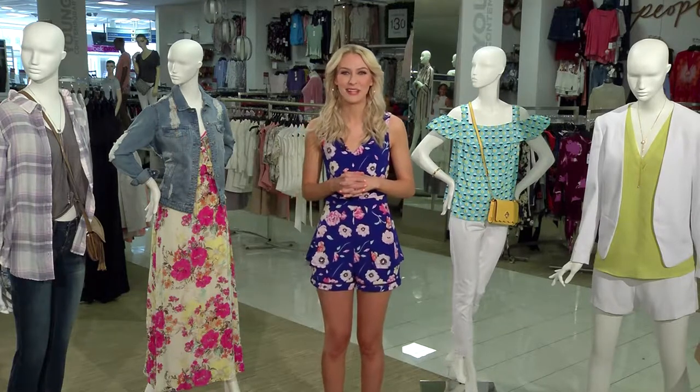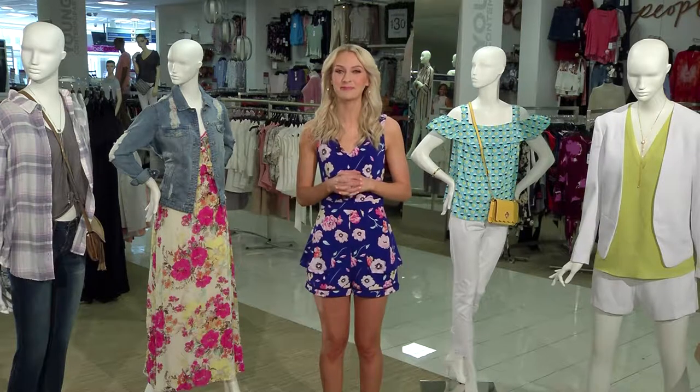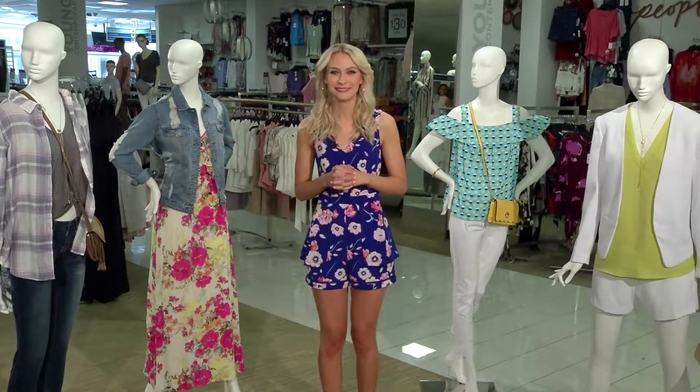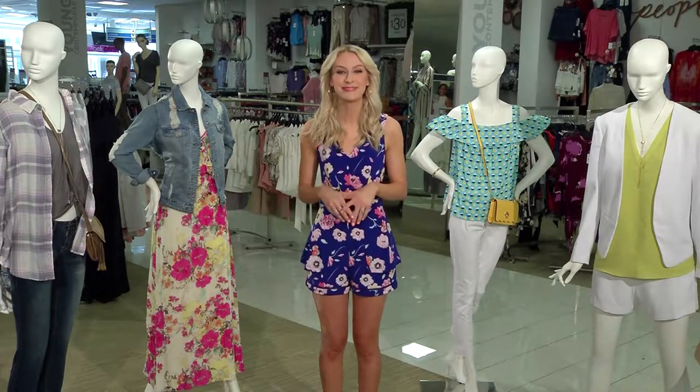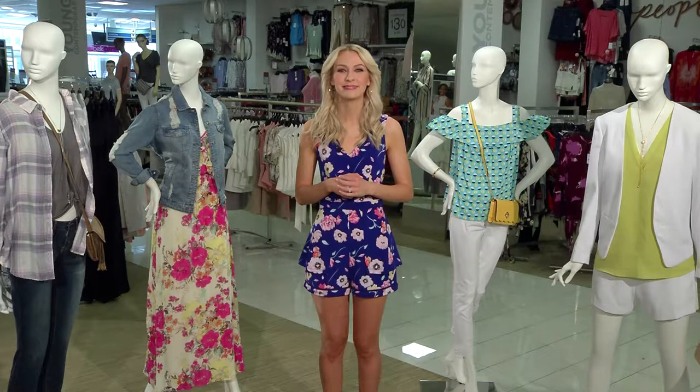Good morning. Days are getting longer, the seasons are changing, and that means spring and summer fashions. Joining us today is celebrity lifestyle journalist, beauty expert, and broadcast veteran Emily Foley, who is sharing with us a fashion preview. Emily, as someone who writes about style and beauty, what are some styles we can expect to see?